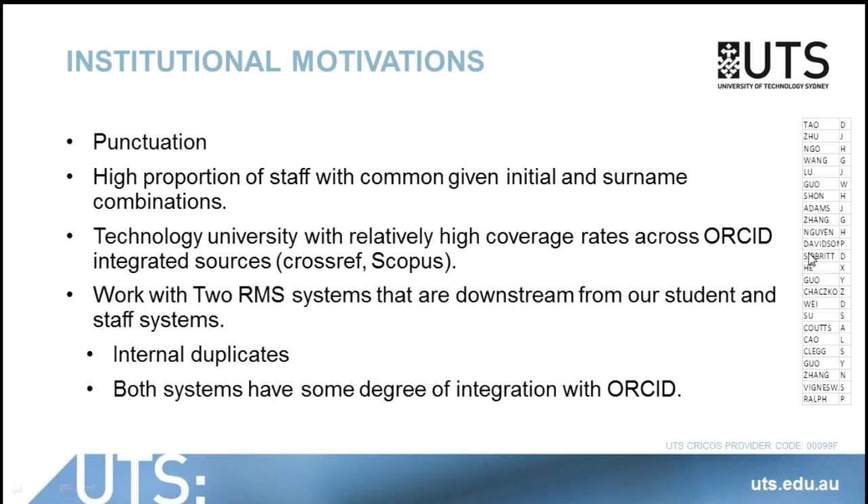We also, being a technology university, have quite high coverage rates in the ORCID integrated sources — so in Crossref and in Scopus. And we work with two research management systems that are downstream from our key students and staff systems, so we do experience some persistent duplicate problems that we think ORCID can help with.